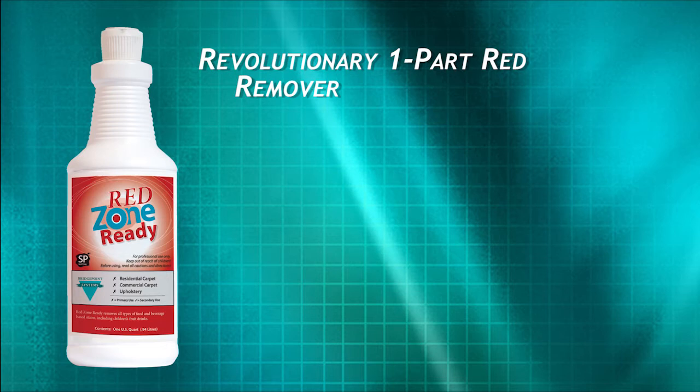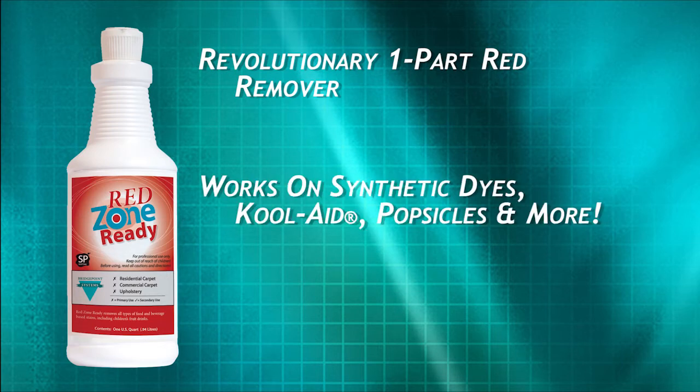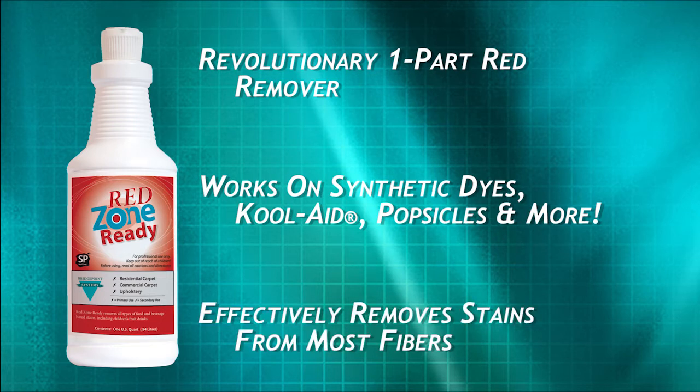Red Zone Ready is designed for the removal of synthetic stains and dyes. The dyes contained in Kool-Aid, popsicles, candies, and some other foods can be effectively removed from most fibers with Red Zone Ready.